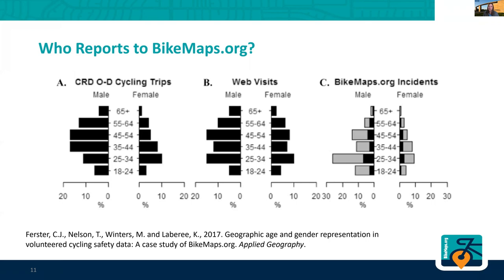This gives us some ideas about that. To the far left you see CRD OD cycling trips — the Capital Regional District, which is the city of Victoria and surrounding area, their origin and destination bicycling trips. They do a survey every year of who's riding bikes. You can see males on one side and females on the other. We definitely see more males bicycling, with women age 25 to 34 bicycling similar amounts as their male counterparts, but as people age there's a higher proportion of men that continue to ride.